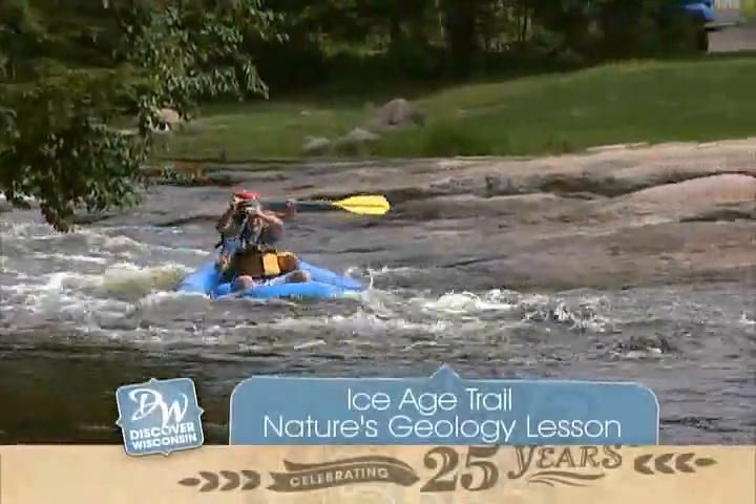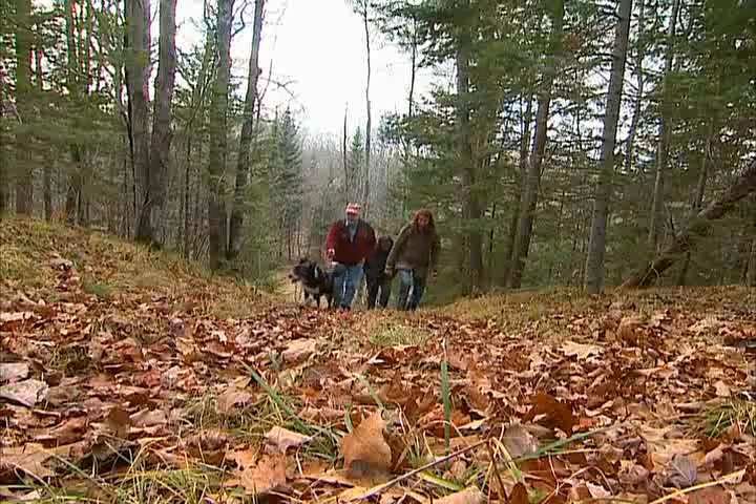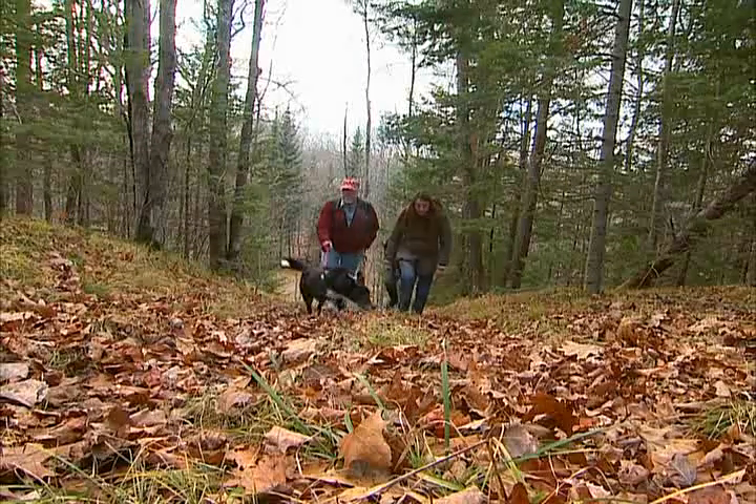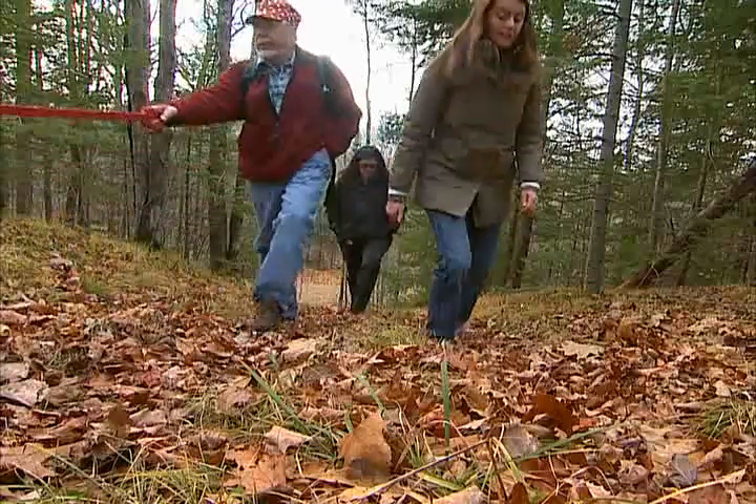We're uncovering more Ice Age lessons on Discover Wisconsin. Since we were so close to Lincoln County, Dave and his wife joined us to share more of his geological expertise in Langlade County.